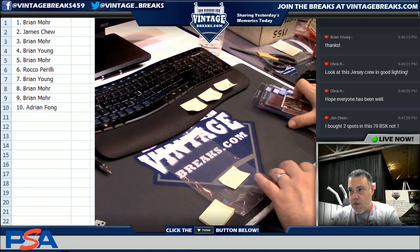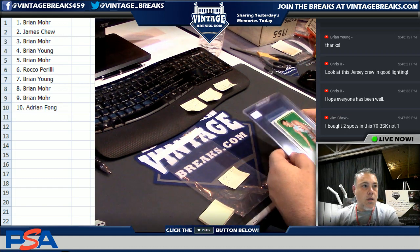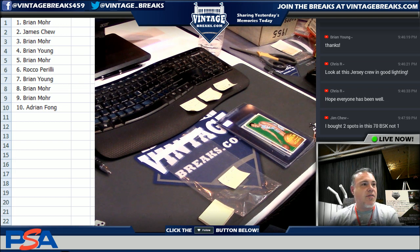Thanks for joining us on Facebook. If you'd like to continue watching our breaks, we're doing so until midnight tonight. YouTube.com slash Vintage Breaks. Hey Jim, we'll look into that. Jim said he bought two spots in the 70 basketball. John, you have to take a look at that.